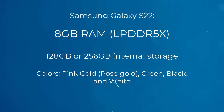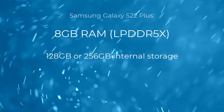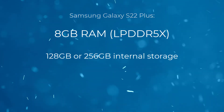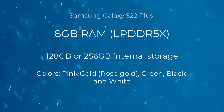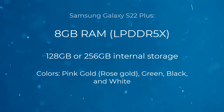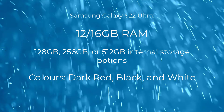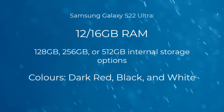The Samsung Galaxy S22 Ultra will come with 12GB of RAM and 128GB, 256GB, or 512GB of internal storage options. Colors include dark red, black, and white.